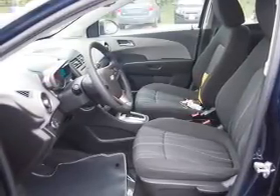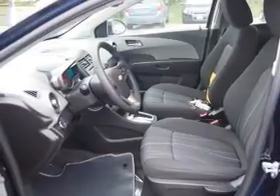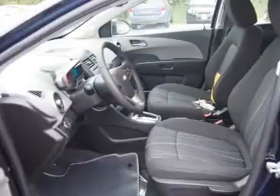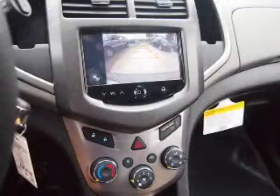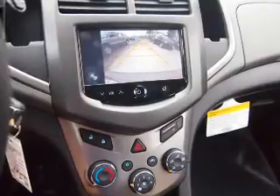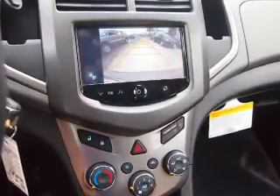Inside you'll find Bluetooth connectivity, Sirius XM satellite radio, auxiliary input, remote start, steering wheel controls, curtain head airbags, front airbags, side airbags, side impact door beams, and low tire pressure warning.